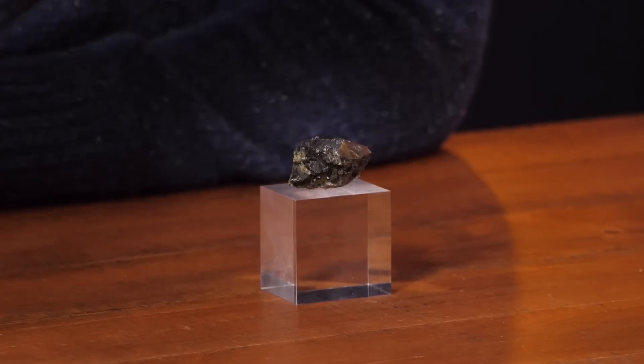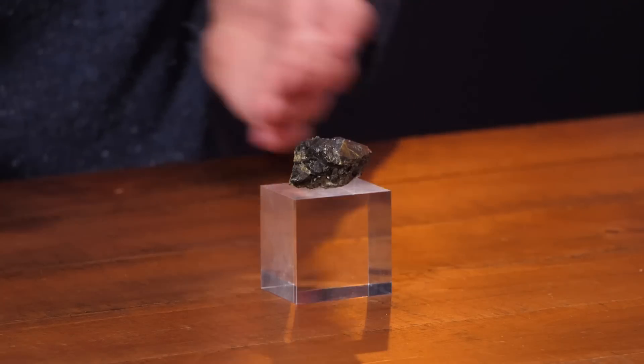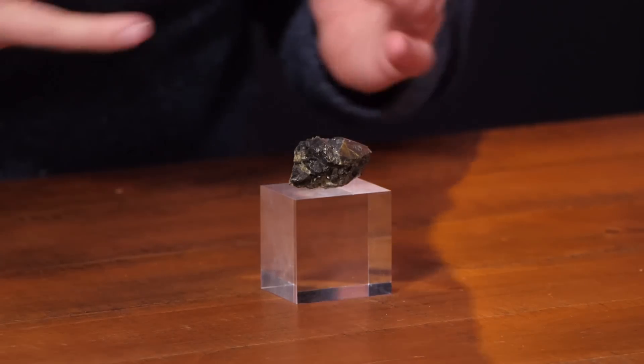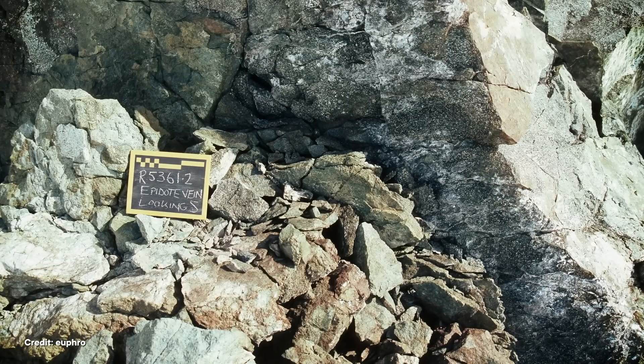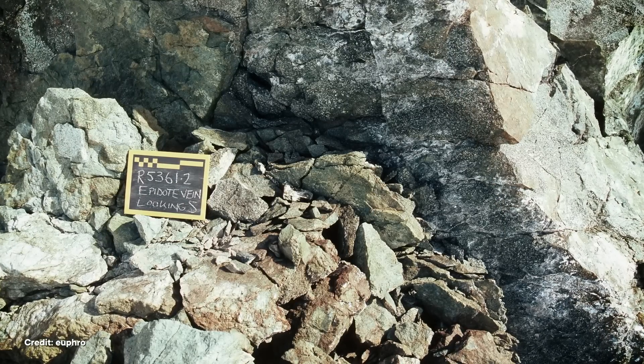Paleontologists think that billions of years ago, early lifeforms would have loved to hang out around these vents, too. So if we find ancient hydrothermal vents, we find places that are more likely to have fossils of early critters. Lucky for us, we can look for this pretty pistachio mineral as an indicator of where hydrothermal systems existed in the past. Geologists can just look for its characteristic green color, following cracks and veins in volcanic rocks, to see where the hot, mineral-rich fluids once flowed.